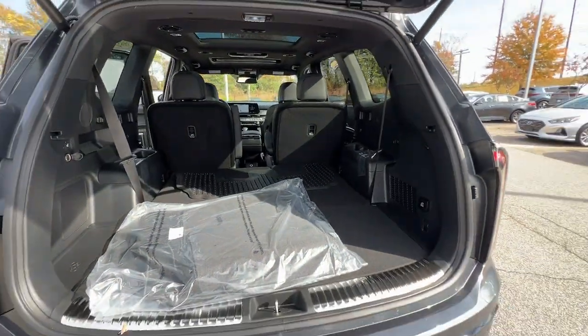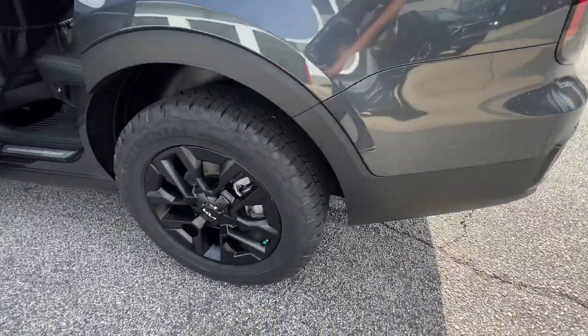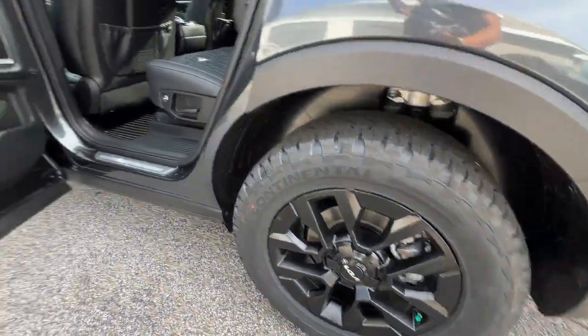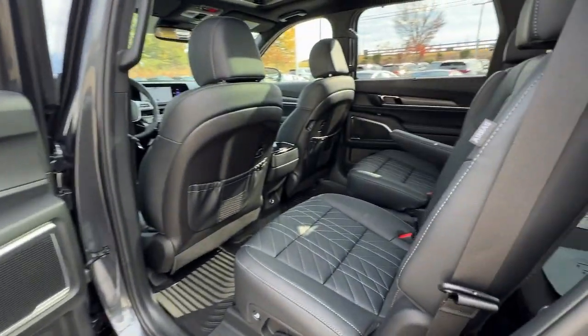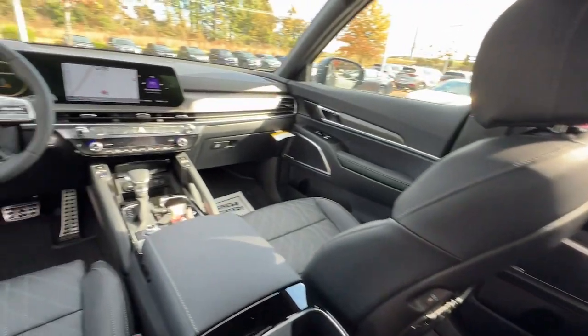Heated steering wheel, front massage seats, pre-collision system, lane departure warning, panoramic roof, all-wheel drive, navigation system, hands-free liftgate, keyless entry, sun moonroof.